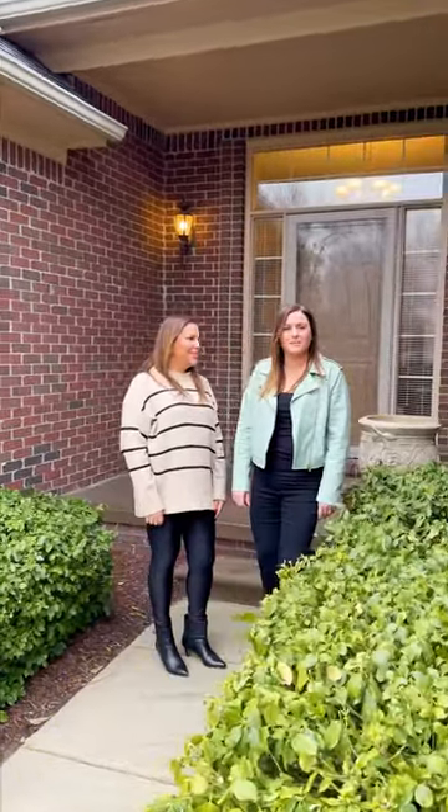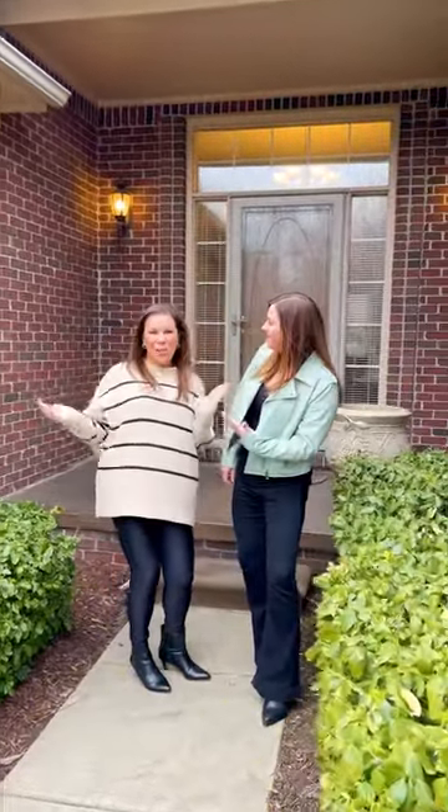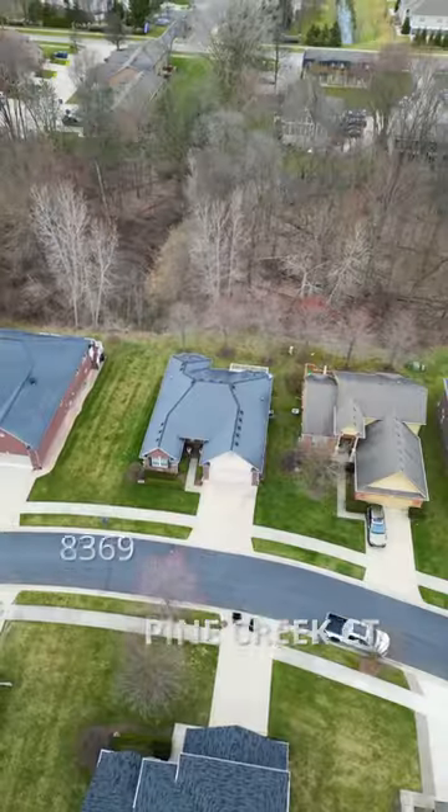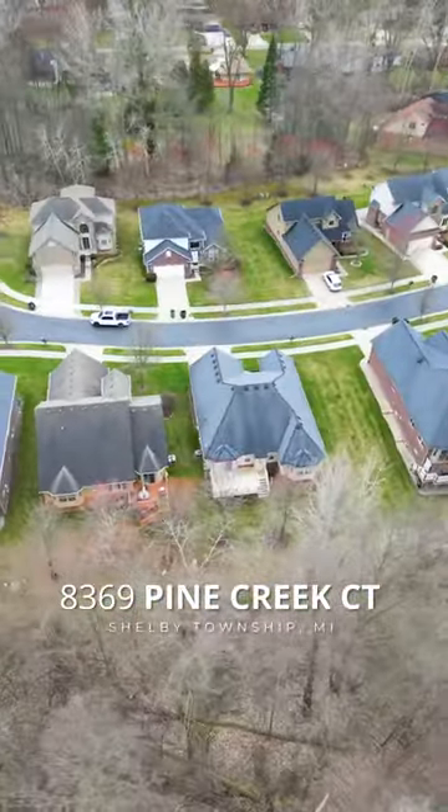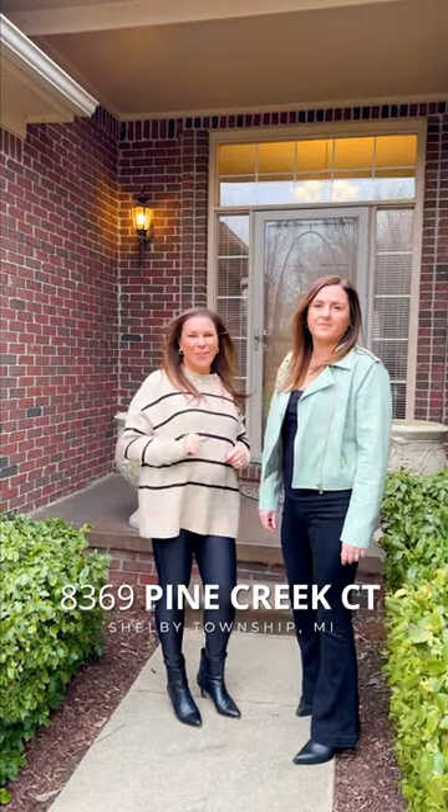Hey, Robert Tully team coming to you live from Shelby Township. We are here at our newest listing. It's a custom-built brick ranch home that is surely to impress. This is going to be a hot listing — make sure you get in ASAP.